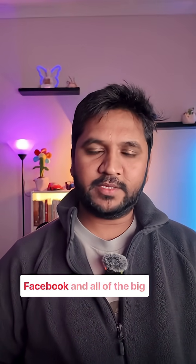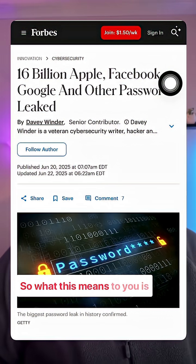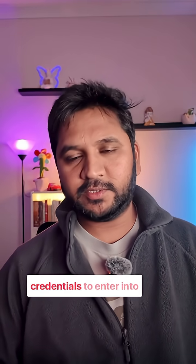16 billion passwords are leaked on the internet — this includes Apple, Facebook, and all of the big companies and social media platforms. What this means to you is your Facebook, your Gmail account, and your banking logins are in danger. Hackers can use these credentials to enter into your accounts.